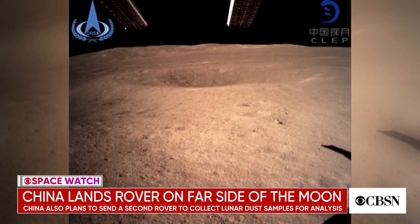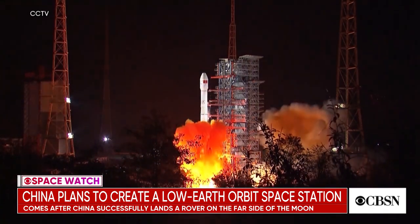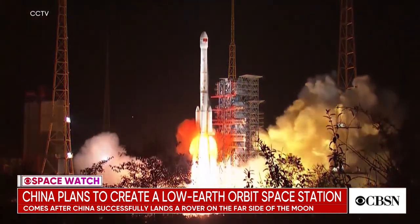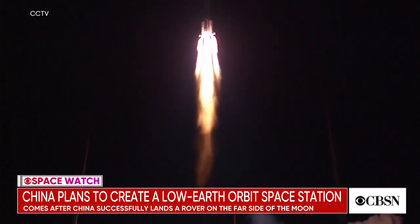I recently was at JPL in California, and they were talking all about Mars. But in order to get humans on Mars, we have to get humans on the moon and be able to live on the moon. Does this in some way speed up that process? Well, some people might say this is going to be an impetus for the United States and others to get their ducks in a row as far as returning to the moon and developing it as a base of operations for going on to Mars. The Chinese do have some ambition to get to the moon with their own taikonauts — their own astronauts — at some point in the future.